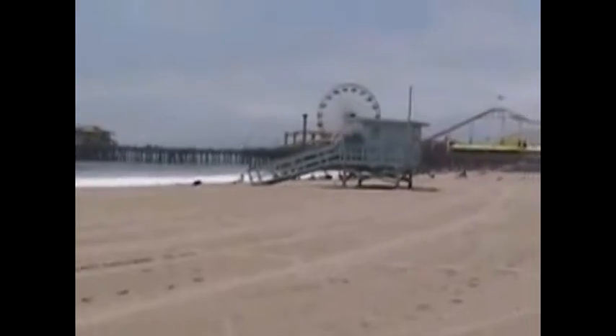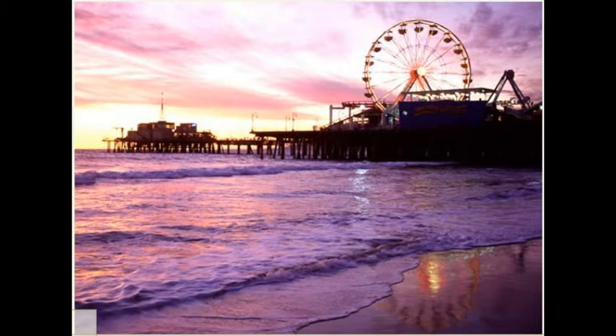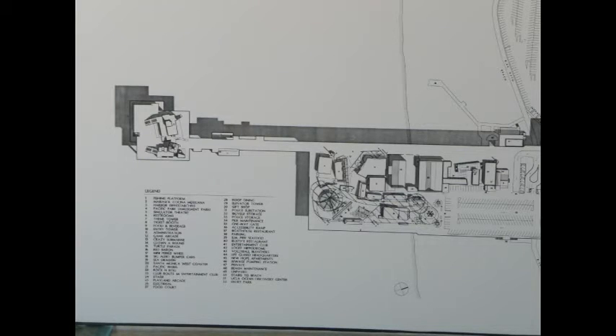However, the residents of Santa Monica wanted the pier to be restored, and in 1988 the restoration began.